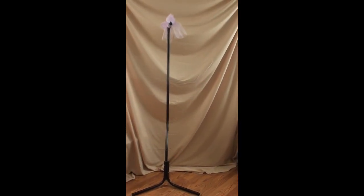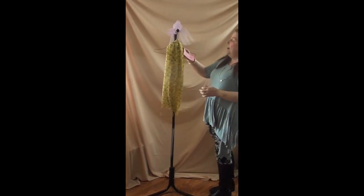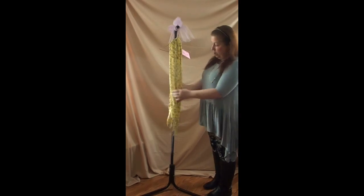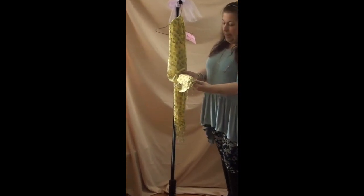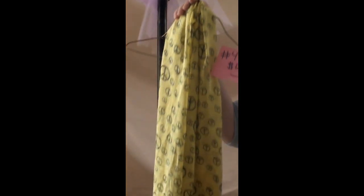Number four is a yellow peace scarf with fringe on the bottom. It's done in yellow with peace signs in black. It is not an infinity scarf — it does separate. This is number four, $5. It's a thinner scarf, so great for spring and summertime.